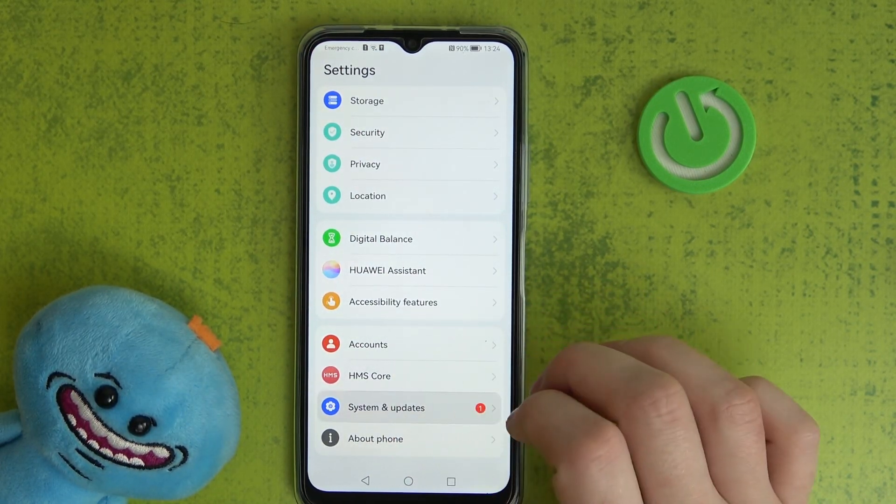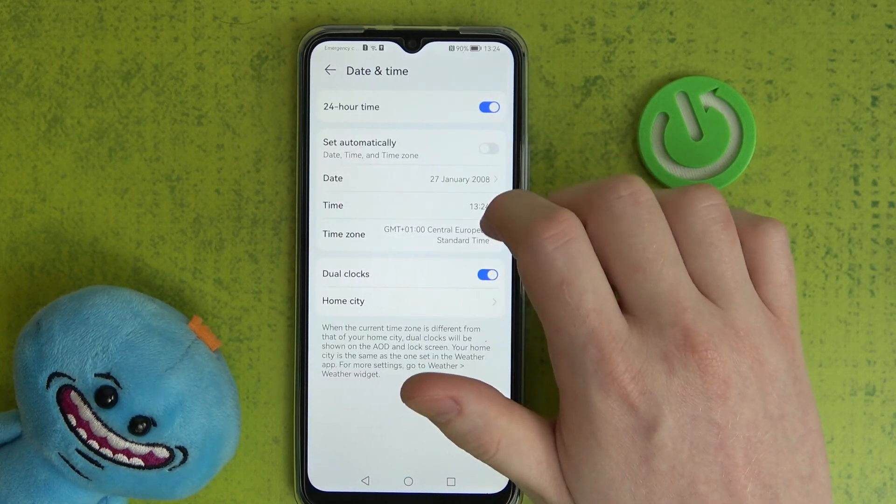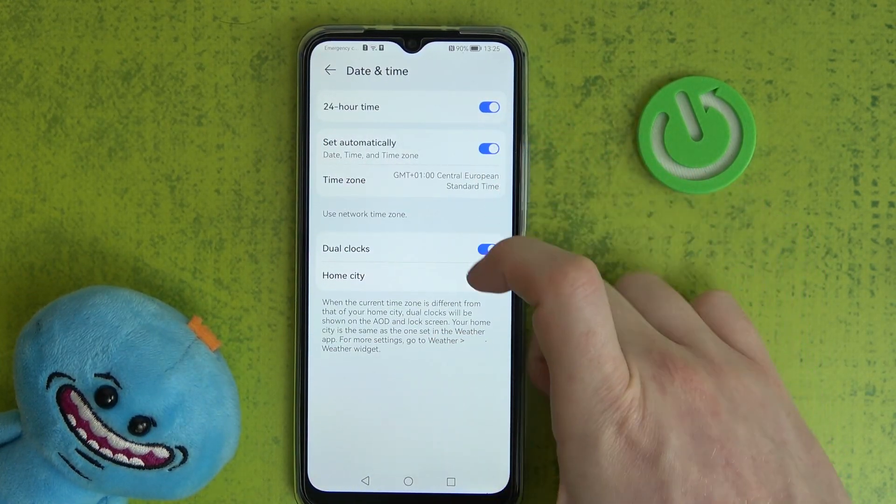Go to System and Updates, find Date and Time, and enable the option to set time automatically.